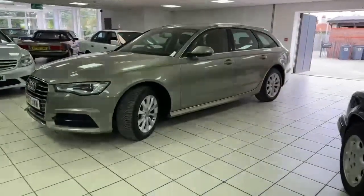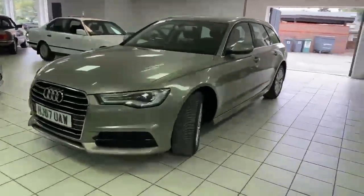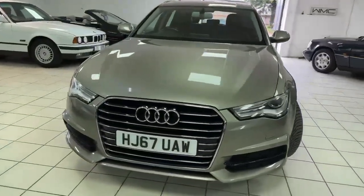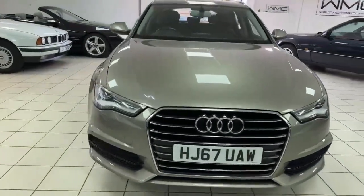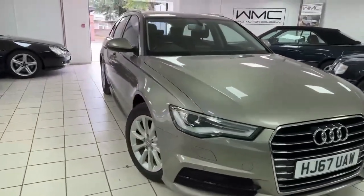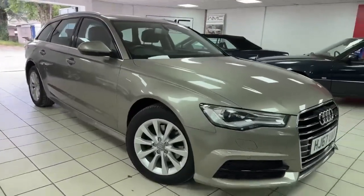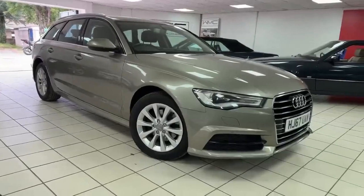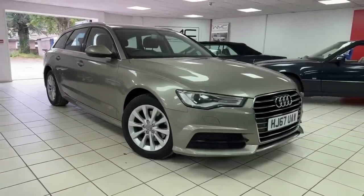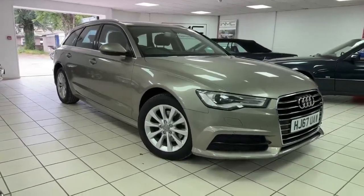So there we go - 2017 67-registered Audi A6 Avant, 2-litre TDI manual, 76,000 miles, SE Executive model. So it's got the daytime running lights, bi-xenons, sat nav, heated seats as you saw, and all in very nice condition with a great colour scheme. Good practical family car. If you'd like to come and see her, she's in Newbury in Berkshire. Do give me a ring - my name's Andy on 07786742422. Thanks for watching the video.